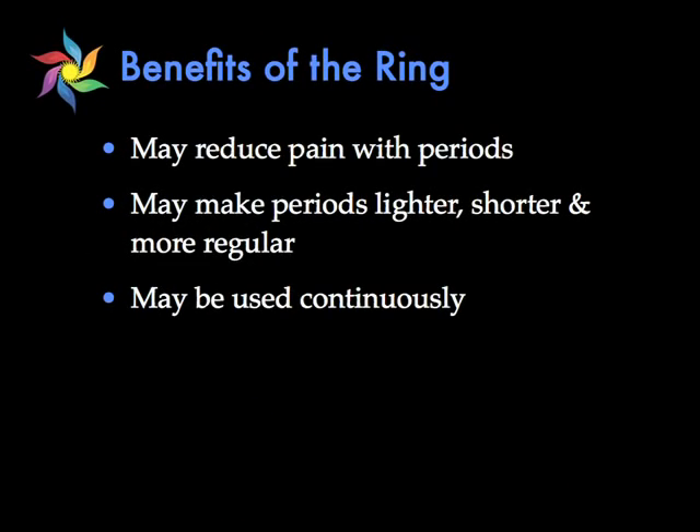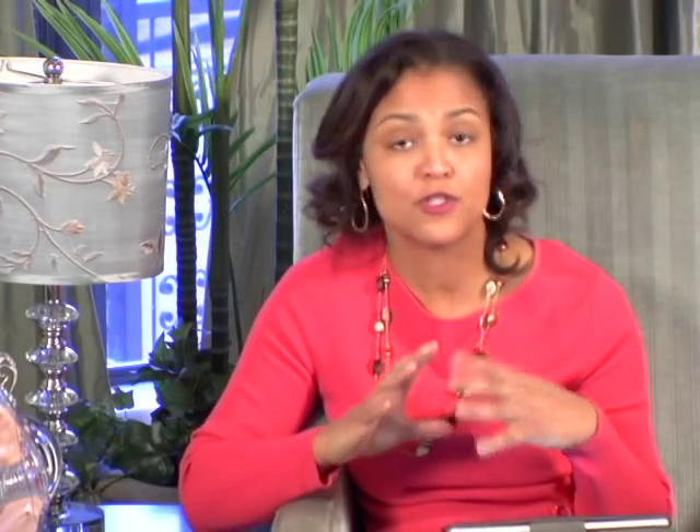The ring has several benefits, very similar to the pill. It can help reduce pain with periods, it can make your periods lighter and shorter and definitely more regular. It also can be used continuously — if you decide you don't want to have a period, simply keep inserting the ring and never have the week off when you don't have a ring inside.